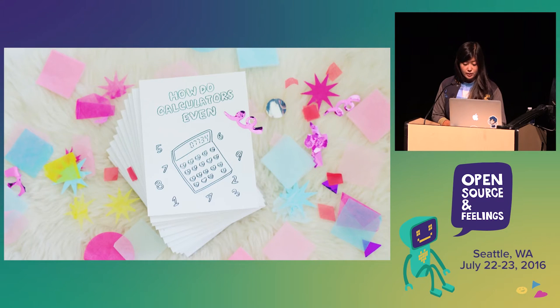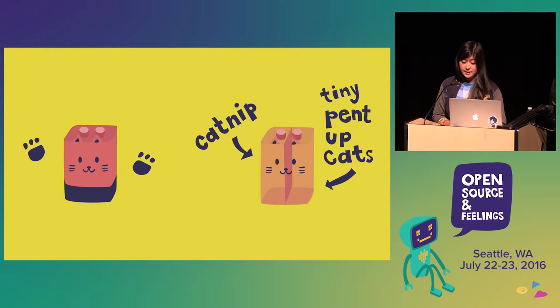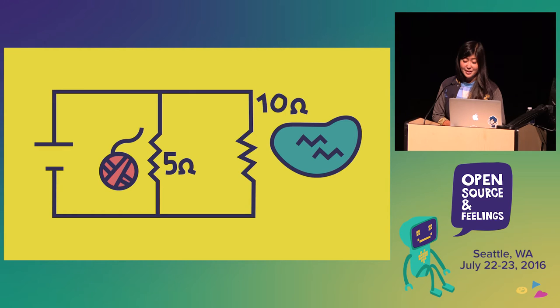As an example, the first bubble sort zine is about calculators and using electricity to make computations. Inside the chapter about circuits, the zine explains batteries as catteries. It shows a diagram of a cattery split inside, with one half full of catnip and the other half full of tiny pent-up cats. As soon as you put a wire between the two sides, the cats rush through the wire to the other side. The cattery analogy even holds up for explaining resistance and parallel circuits — resistance is anything that might get in a cat's way, like yarn or a puddle of water, and more cats will choose the path of least resistance because they're lazy.